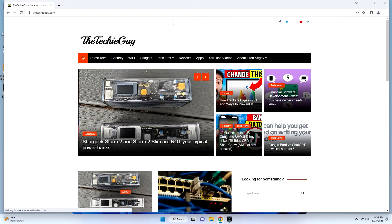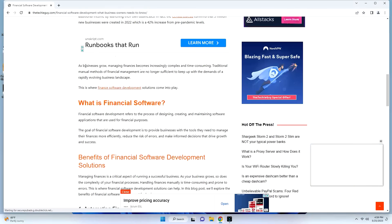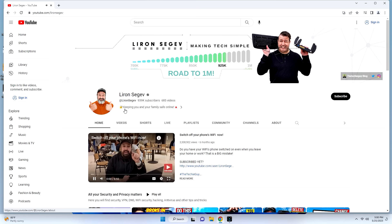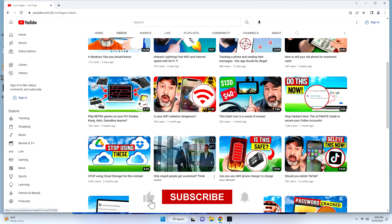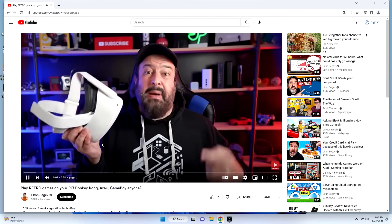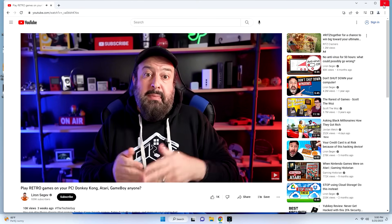Let's do some normal stuff you'd normally do on a computer, like web browsing. You can see it opens up nice and quick, very responsive. Opening up a YouTube channel — my own channel, so there's no copyright strike on my own stuff — everything loads up nice and smoothly. Opening an actual video, it starts to play immediately, no buffering, super fast, and it's just handling it like a champ. For most people, there is more than enough hardware here to get your day-to-day stuff going.